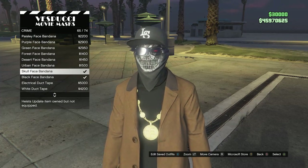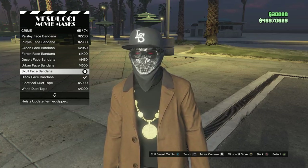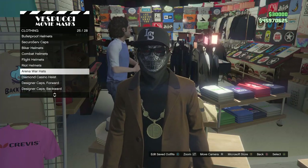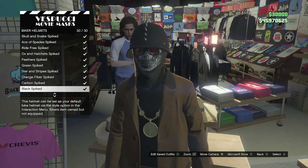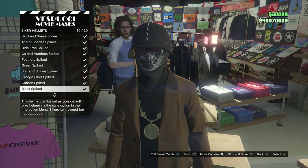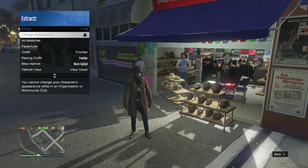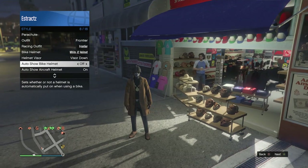After you find the bandana that matches your outfit, go ahead and select it. Then back out of the mask store and head over to hats. Scroll down to biker helmets on slot 21, click on bikers, scroll all the way down to slot 30, and equip the black spiked. After equipping the black spike, back out of the hats and pull up your interaction menu. Scroll down to style and where it says auto show bike helmet, set that to off.